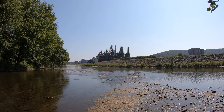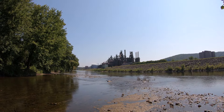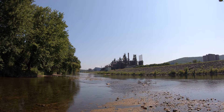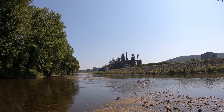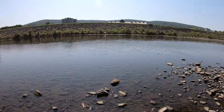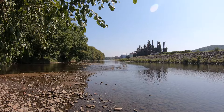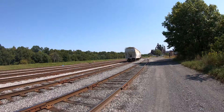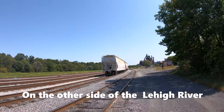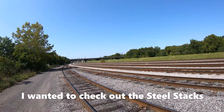Right over there are the steel stacks — you may or may not be able to hear a little bit of music over there. They've kind of turned it into a concert venue. We are back down by railroad tracks, but these are active tracks so you need to be careful down here.